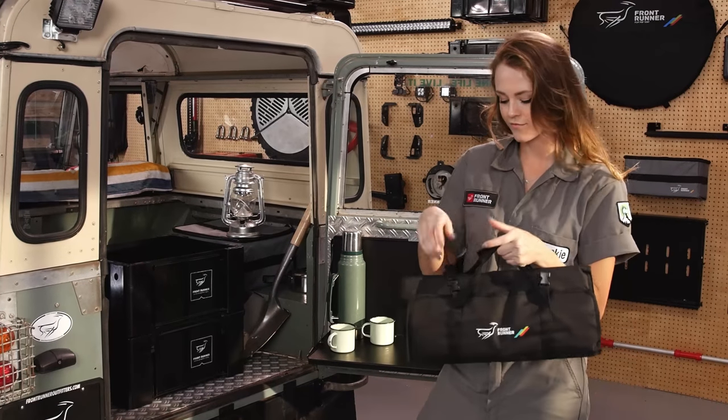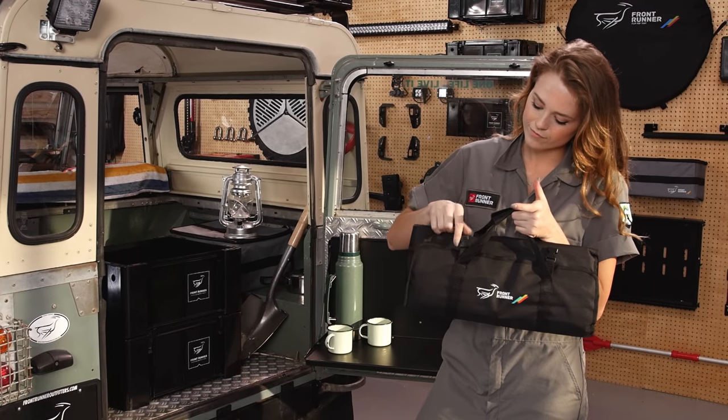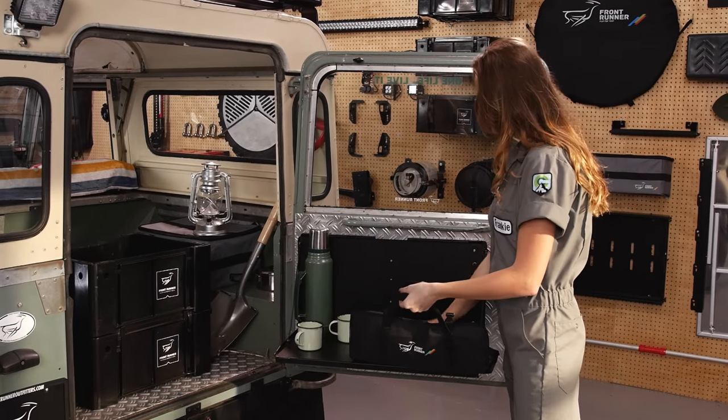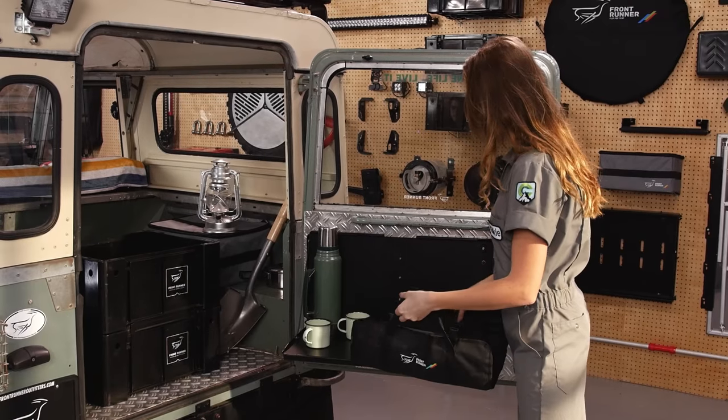Putting together a proper camp kitchen can be a real drag. When it comes to utensils, wouldn't it be nice to have everything you need in one location, organized nicely, on the ready, and easy to access?